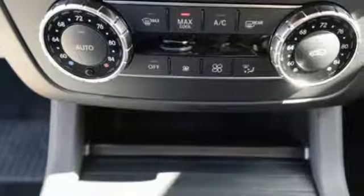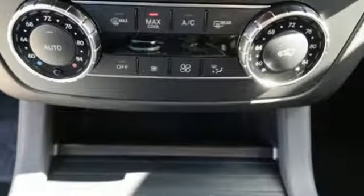Or pop the power liftgate, fold down the 60-40 split rear seat, and there's over 80 cubic feet of cargo space.